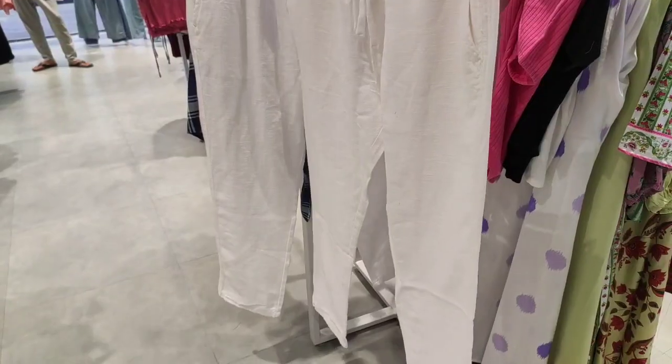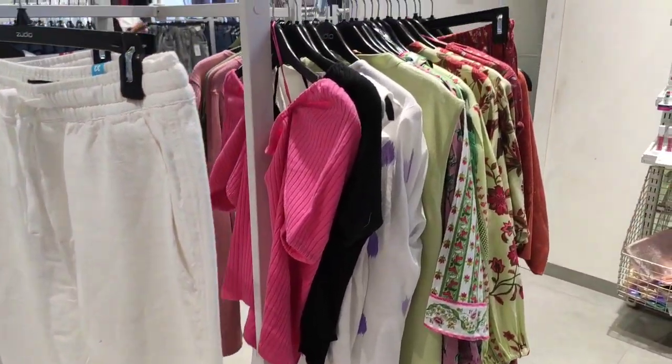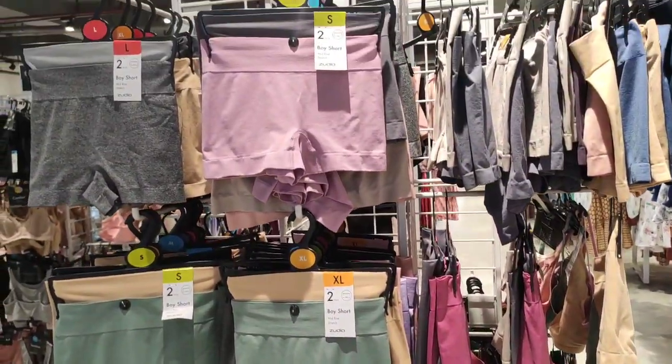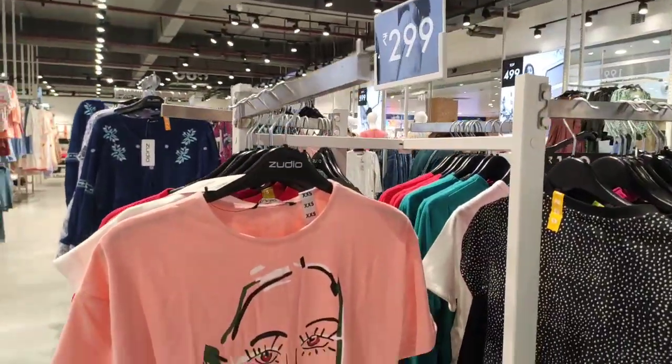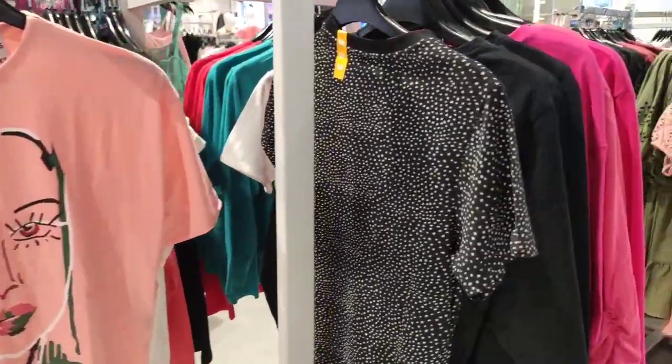This black color top is so cute. You can also get a blazer-type piece here. You will get tummy tuckers of very good quality for 399 rupees.